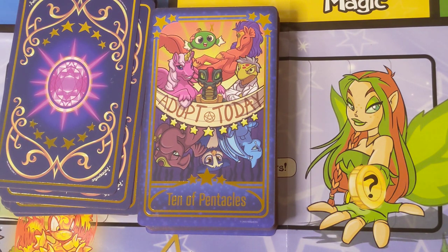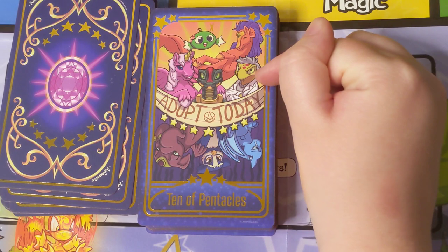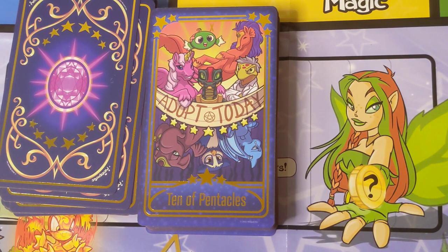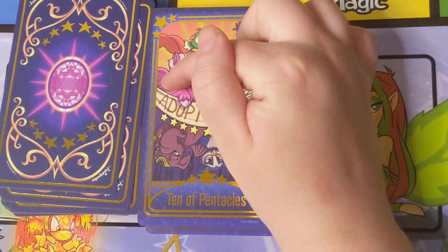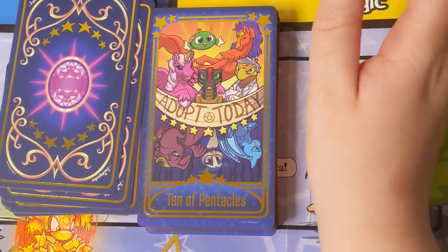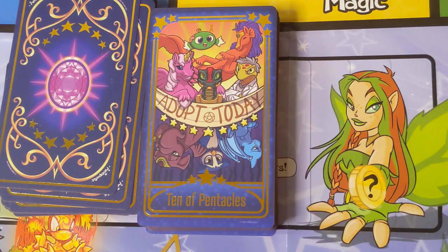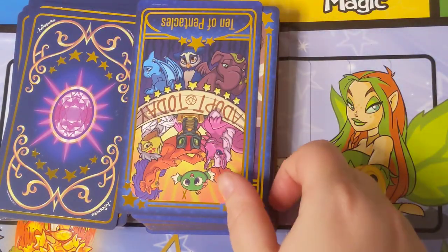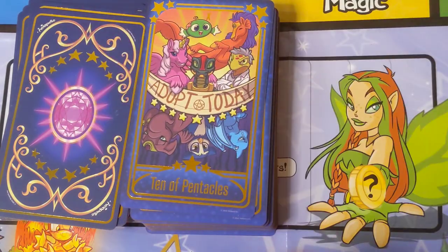This is the Ten of Pentacles. On Neopets you can abandon your Neopet and adopt others — all the Neopets that have been abandoned are available for adoption. This is the figure who runs the Pound, it's called, and this is Dr. Death. Another character runs the adoption center, she runs the abandoned center, and then this Hissi in the middle runs the transfer center — if you just want to send a Neopet to another person without abandoning and adopting. Very cute interesting choice for the Ten of Pentacles because you kind of have the reversed meaning — it's kind of cool.